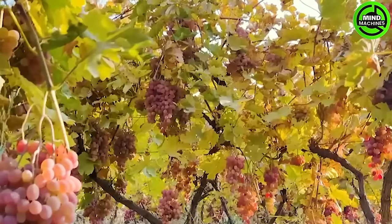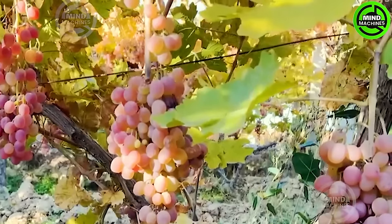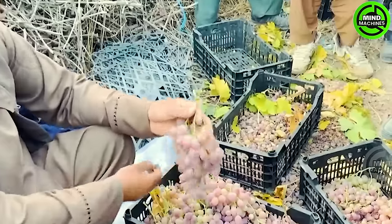Grape harvesting stands as a yearly challenge for winemakers. Ensuring that harvested grapes are swiftly and safely transported is crucial for subsequent processing.